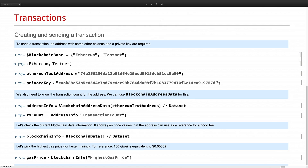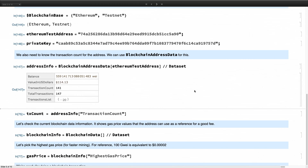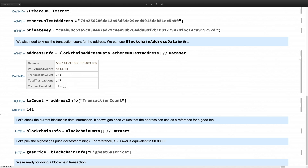Let's create a transaction. First, let's make sure we're on the testnet so we don't spend real money. We need an address and a private key to sign it. Let's get information about a certain address using the new function 'blockchain address data'. We need to see if we have enough balance and also retrieve the transaction count, which is required as a double-check the blockchain uses to avoid double spending.